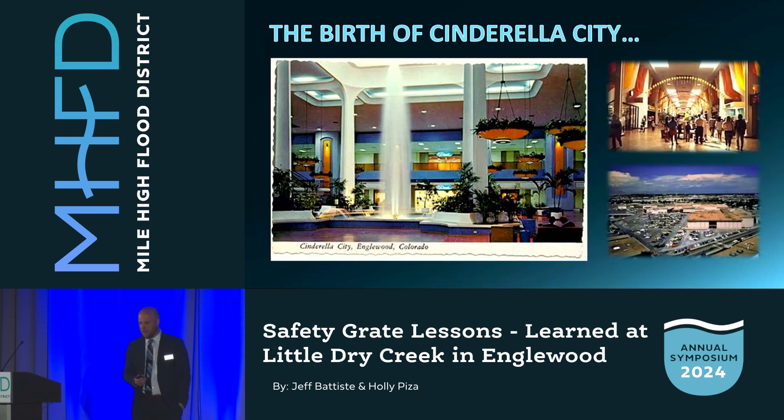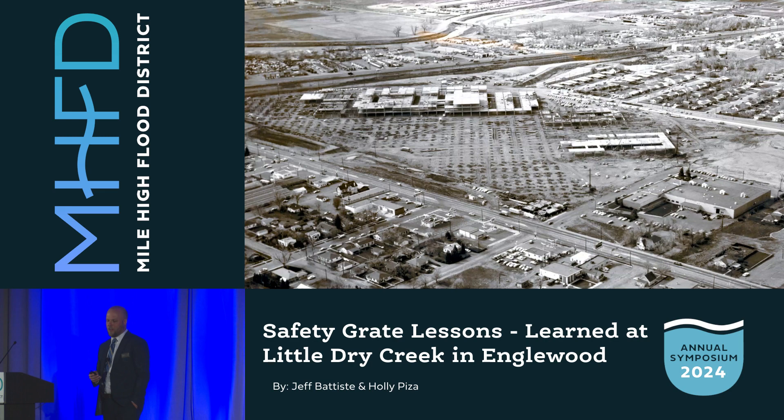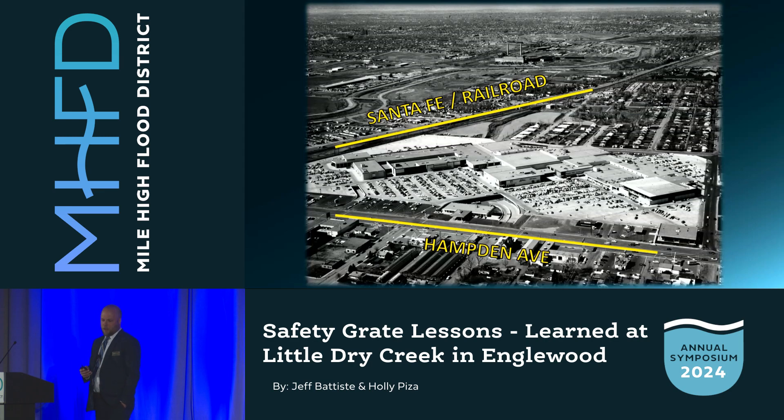We'll come back to the flood of 1973, but let's talk about development. In the '60s, Englewood followed a national trend and built a large shopping mall called Cinderella City. It was the largest mall in the world when it opened in 1968, located north of Hampton and east of Santa Fe.